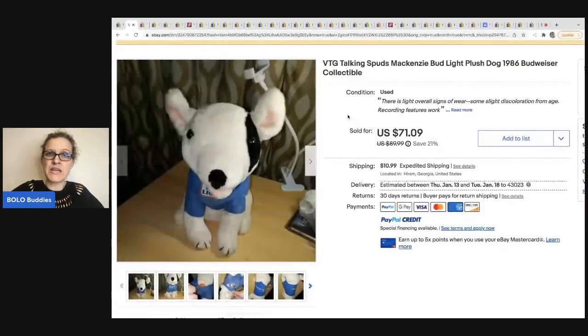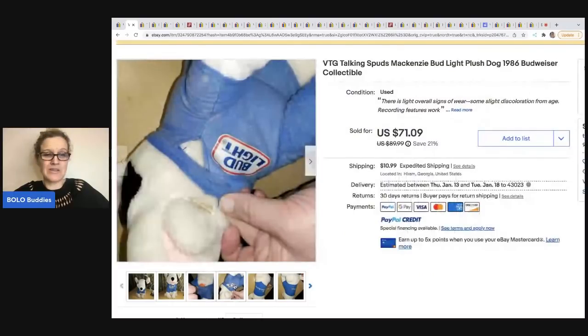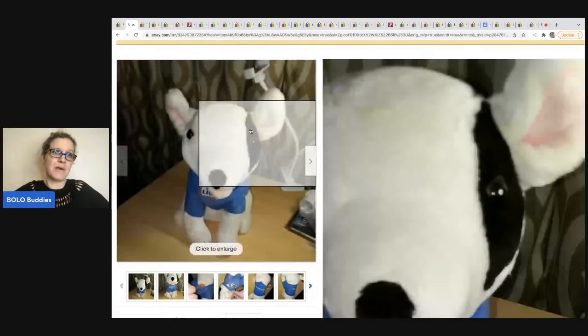The next item comes from YouTube channel Jack's Treasures. eBay stores and YouTube channels are linked down below — if they have a YouTube channel it'll be there, if not it'll just be their eBay store. These are featured members. If you guys want to be in a video like this, you can join memberships at level two — it's $4.99 a month. There's a join button beside the subscribe, and if you don't see that, it's linked down in the description. So this is a plush from 1986 — it is a Budweiser collectible and it talks. Spuds McKenzie is pretty collectible. This came from the Goodwill, paid a dollar for it, and it sold for $71.09 with the buyer paying shipping.